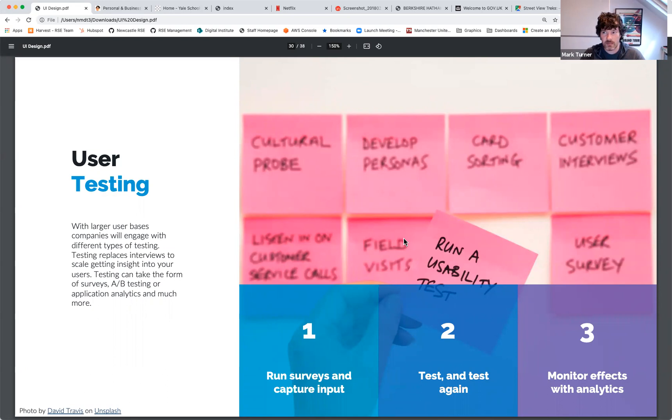User testing is where things start to scale beyond interviews. This includes surveys to capture input, and A/B testing — where you develop a feature in two different ways, can't decide which is best, show each to different cohorts of users, and get feedback through surveys or click data from analytics. Big companies like Twitter and Facebook do this constantly — they'll change the position of things on screen and see which version keeps users there longer, then go with that. It's basically treating your user base like lab rats, combining real user input with analytics.